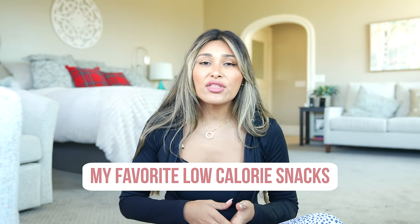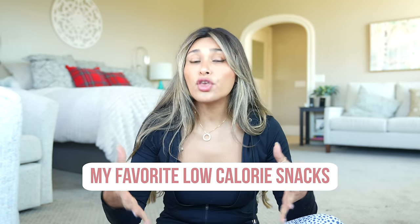Hey guys, welcome back to my channel. I'm Myra from Low Carb Love. For those of you that don't know me, I've lost over 100 pounds and I've been maintaining my weight for over 15 years. So today I want to show you some of the snacks that I've eaten throughout the years that can hopefully help you stay on track while still enjoying little snacks throughout the day.